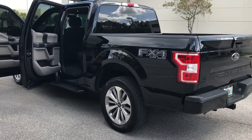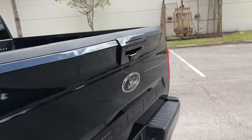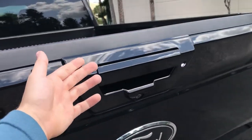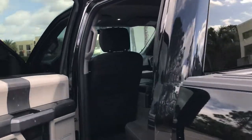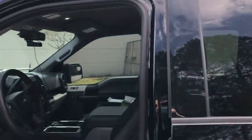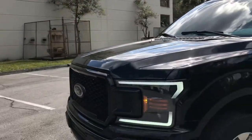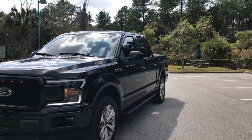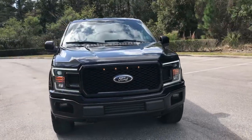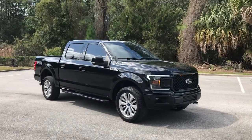I've done a lot of things to this truck: body colored everything — the door handles were repainted to match, blacked out the emblems, tinted all the windows, color matched the B-pillars and mirror caps, and put on new headlights and fog lights. It looks way better than any other Lariat on the road and probably $15,000 to $20,000 less — and it's paid off. That's the best thing about it.